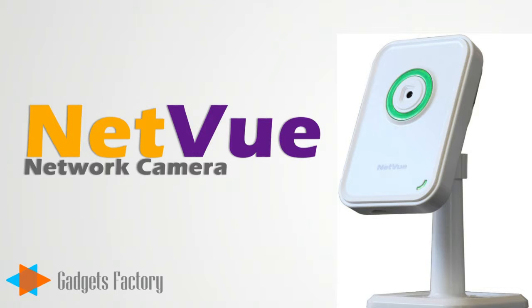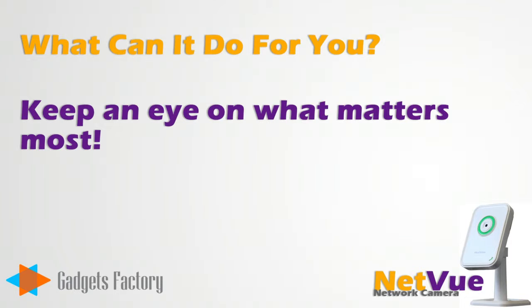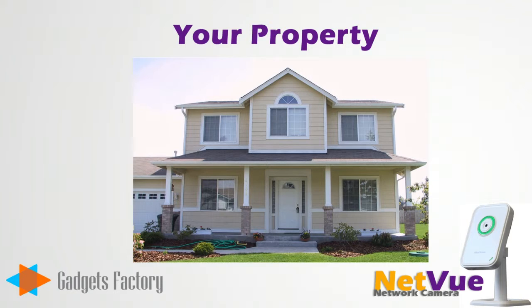Gadgetsfactory.com is extremely proud to announce the NetView Network camera. So, what can this camera do for you? Well, it will help you keep an eye on what matters to you most. This could be your child or infant, your business including a storefront, warehouse or office, or just your personal property like your own home.